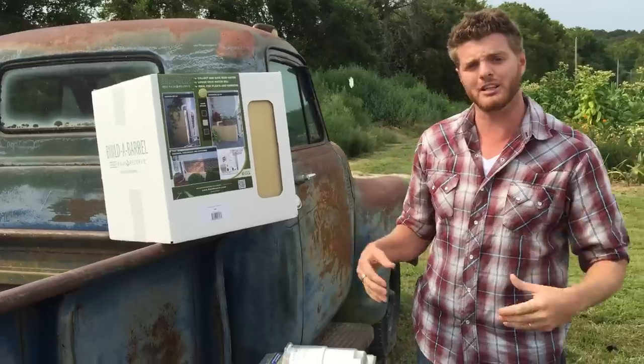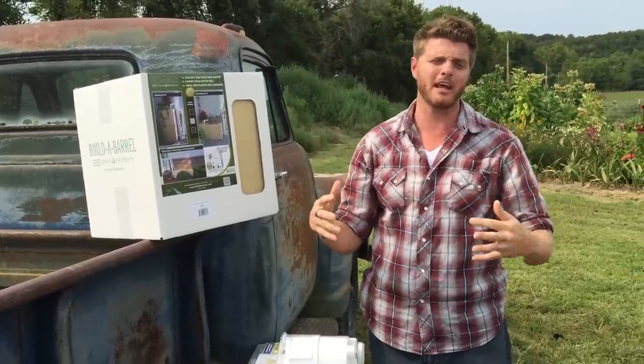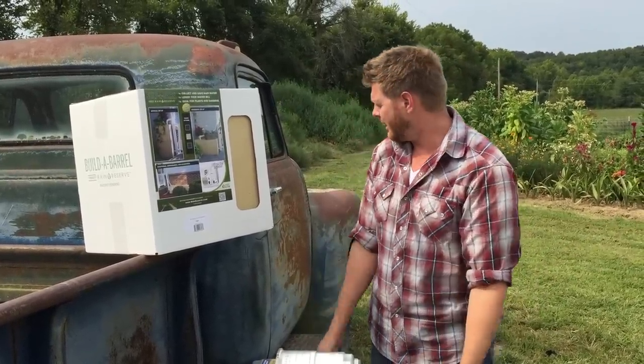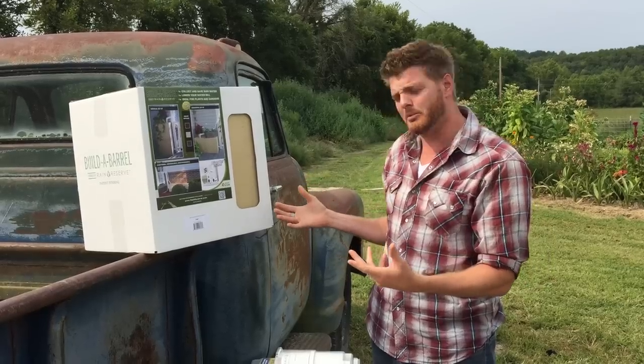It's got carbonic acid, it's got all kinds of nutrients. It falls down, it collects oxygen from the air, nitrogen, and it puts it back into your plants. It stores it for you in a nice container. And I think that's going to be something that you want to do.